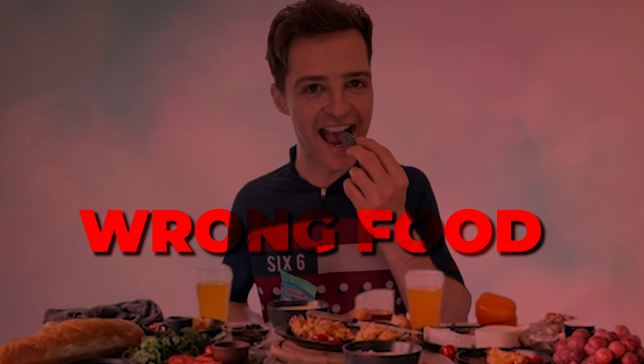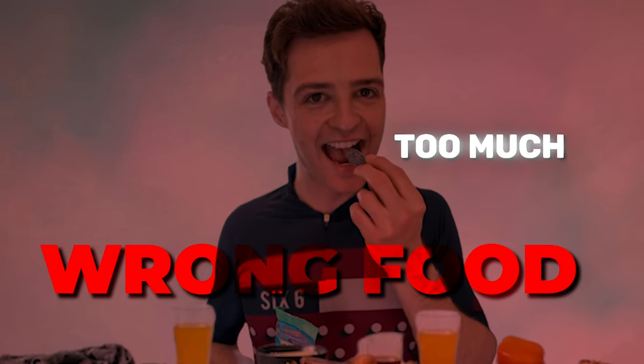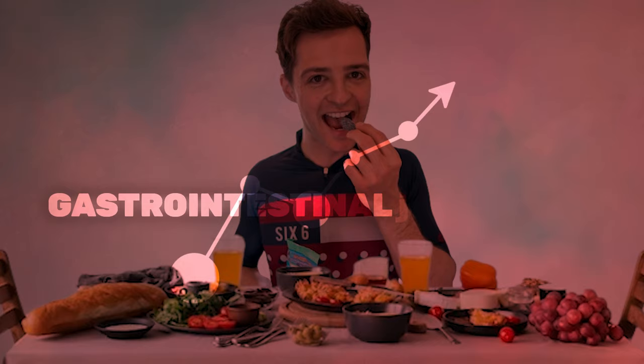The two most common problems when it comes to breakfast are eating the wrong foods and eating too much. Both of these things will increase the risk of gastrointestinal upset, and that's why this one is such a biggie. You don't want to have to stop because your tummy is hurting or because there are no port-a-loos around.